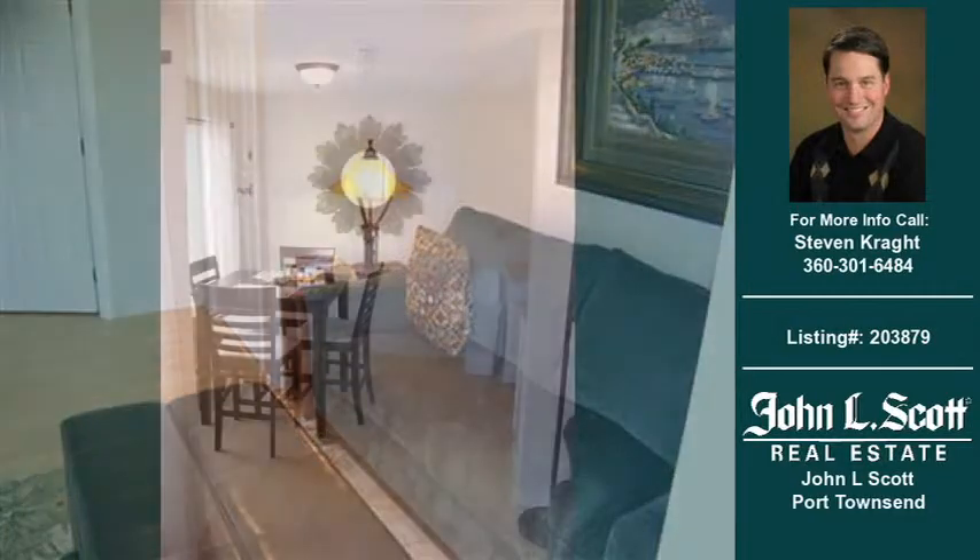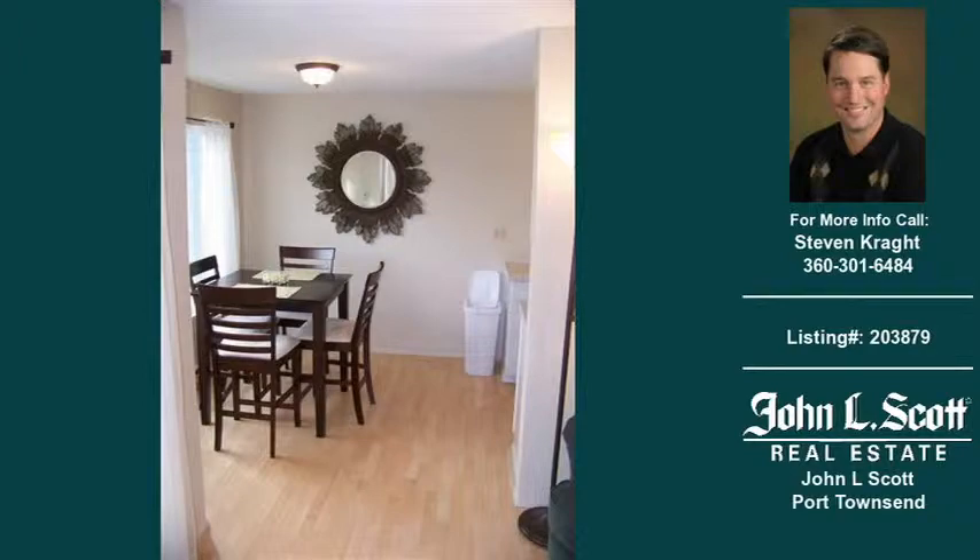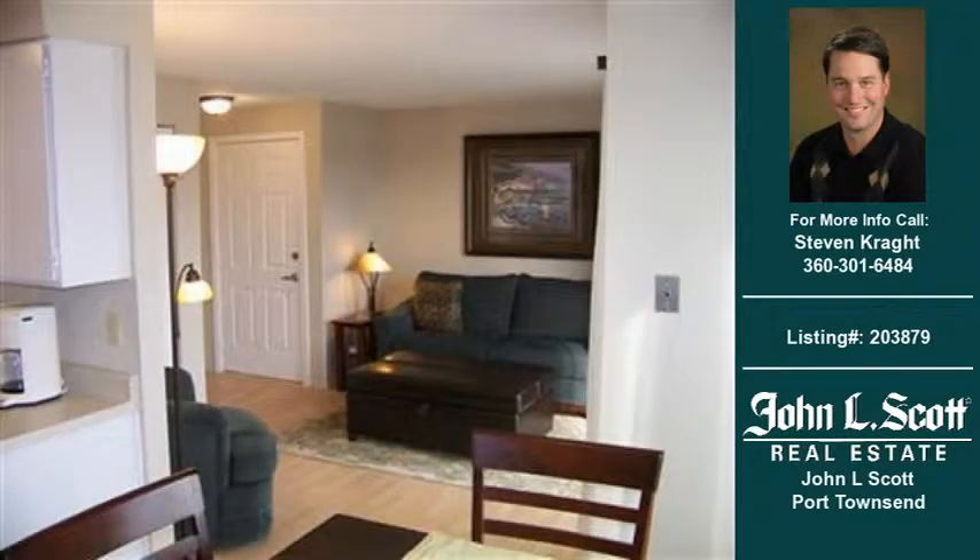For more information on this and other condominium properties for sale in this area, contact the phone number on the right. Thank you for viewing our real estate video, and we hope you enjoy the remainder of this property tour.